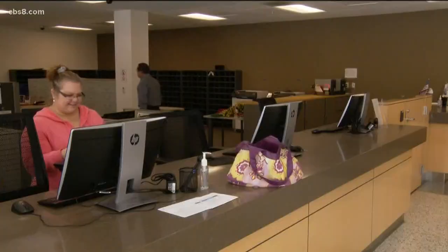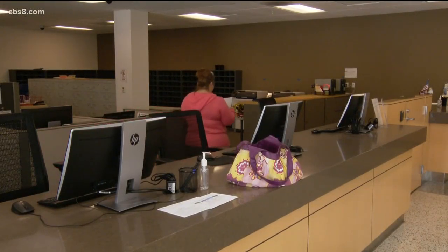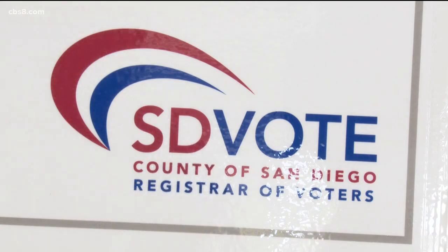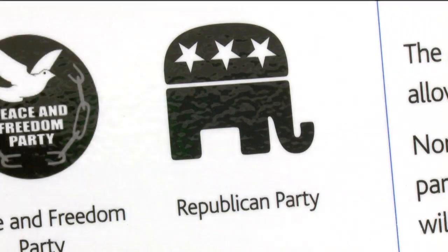Today marks exactly three months until Californians will vote in the presidential primary on March 3rd. Come this Monday, nonpartisan mail-in voters will have to pick a party in order to receive a presidential primary ballot. News 8's Heather Hope is live at the registrar of voters tonight with all the ways to make this selection.